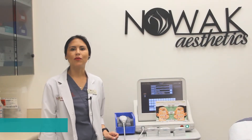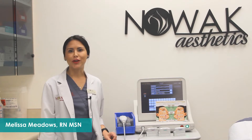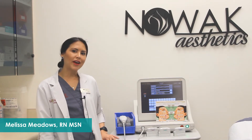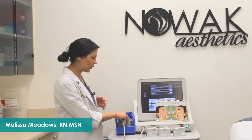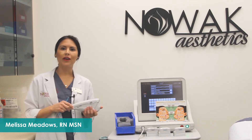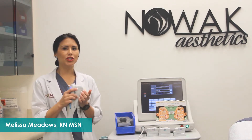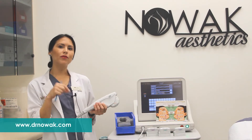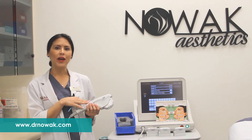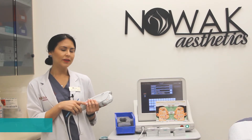If you're a patient suffering with loose and saggy skin, I have just the treatment for you. Here at Nowak Aesthetics, we offer Ultherapy. Ultherapy works with ultrasound imaging and ultrasound energy to help guide the practitioner to image different layers of your skin to deliver that micro-focused ultrasound energy to stimulate collagen production.